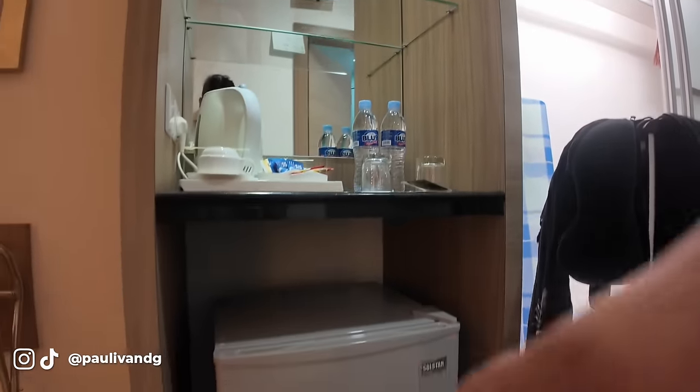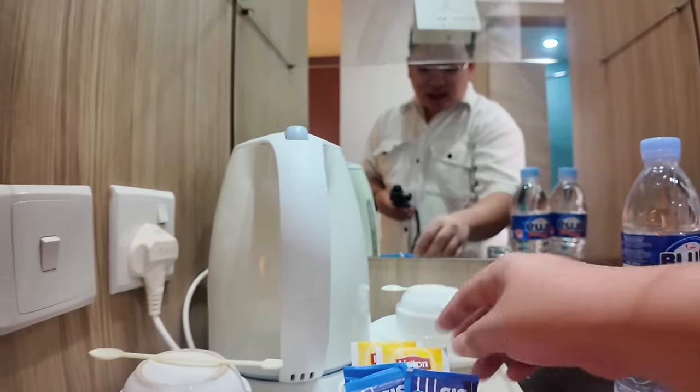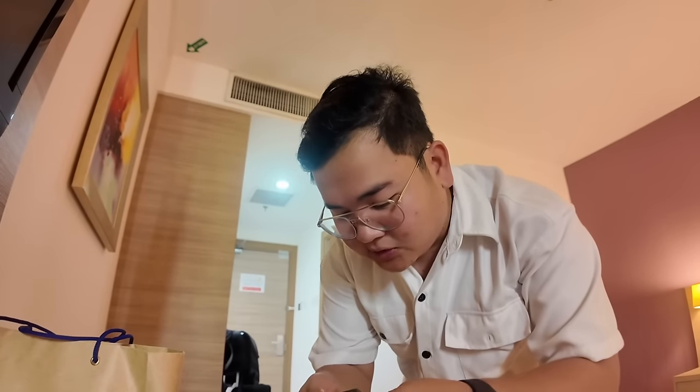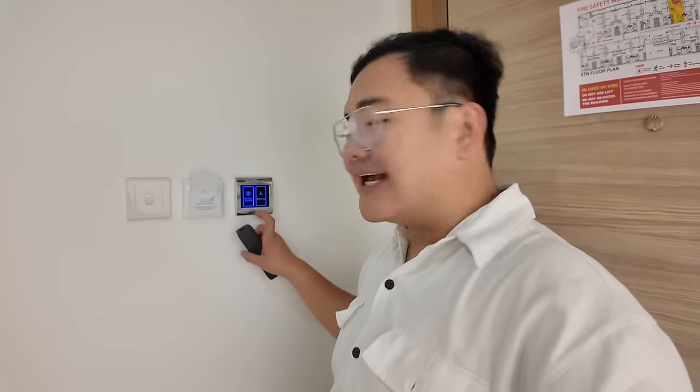There's a luggage stand, a small TV, a hair blower, power outlets, a big mirror where you can fix yourself - whether doing makeup or whatever. There's a work desk with outlets if you want to use a laptop, and two chairs plus the two single beds. The aircon is very strong - I can really feel it. Finally, the receptionist was very kind - we're moving to a room with a king size bed. We're now assigned to Room 508, one floor up.